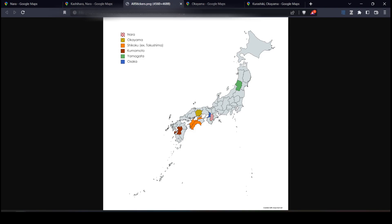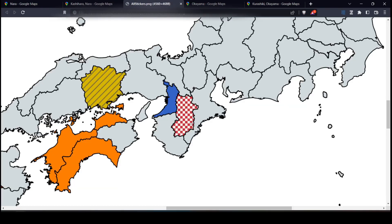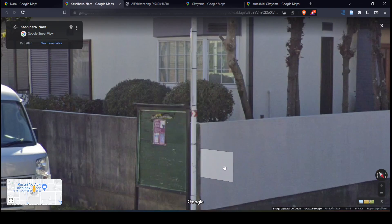To start us off, we'll have the Nara red and white arrow sticker that looks like this — Nara being this prefecture here in central Kansai. Somewhat like an inversion of the arrows you can see on some Hokkaido guardrails, and it's definitely one of the more unique stickers that you can see in Japan. They're mostly found on signposts throughout the prefecture.